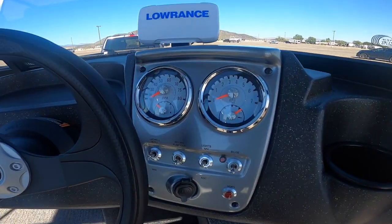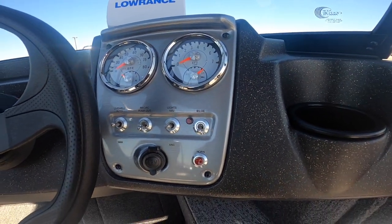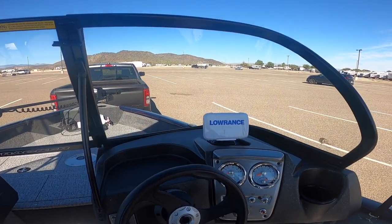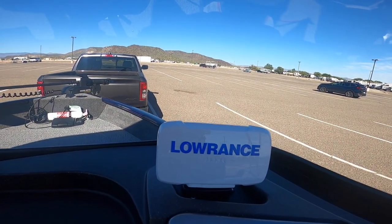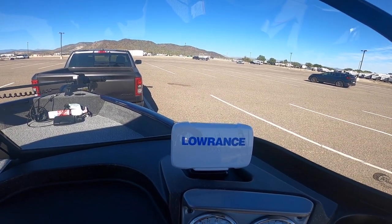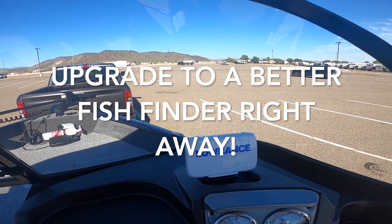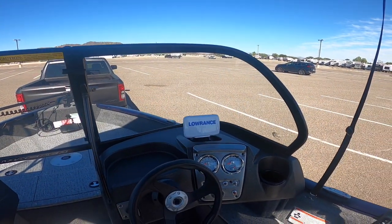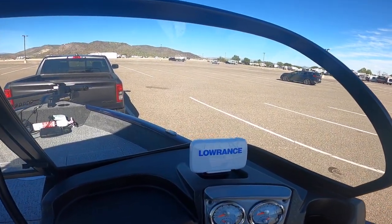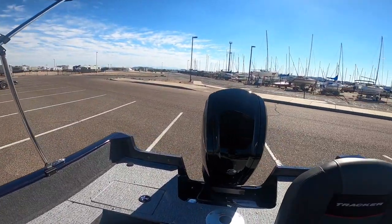The cockpit is very simple. You've got the live well, the pump, the lights, the bilge, the horn, and your gauges. It comes with the Lowrance Hook 4. You can definitely upgrade it, but for now that's really all I need. Maybe when I upgrade the trolling motor to one with side scan, I'll go with a Humminbird.